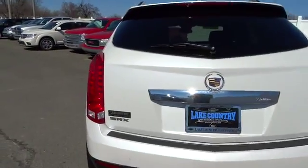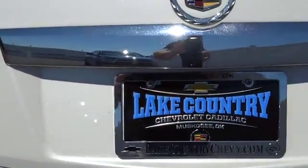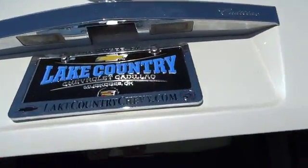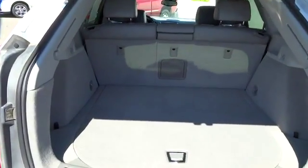This vehicle has less than 45,000 miles. Here are some of this vehicle's great options: daytime running lamps, alarm, tire pressure monitor. A vehicle like this doesn't come along every day. Come in and get it before someone else does.